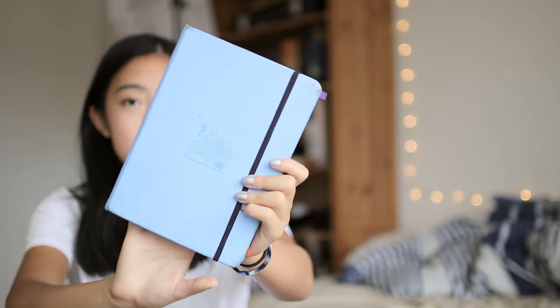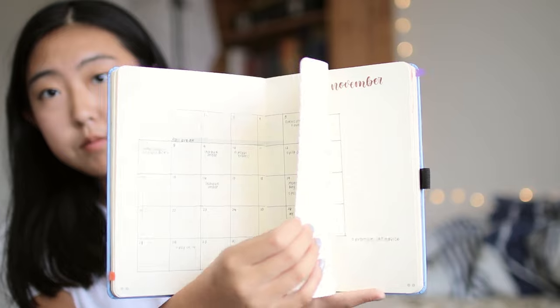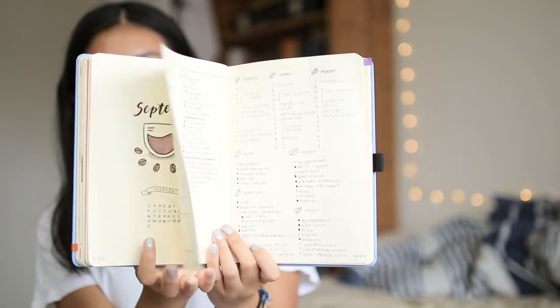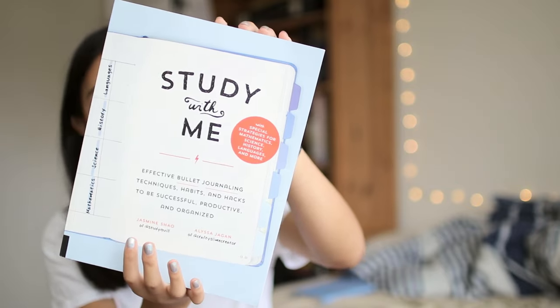I also have my bullet journal, which is the planning system that I use. If you'd like to learn more about bullet journaling, you can pre-order my new book, Study With Me, which is a guide to bullet journaling especially designed for students. I'll have more information linked in the description, and I will also link my free videos about bullet journaling in case you just aren't interested in buying the book.